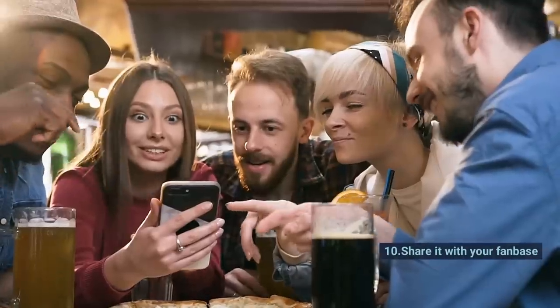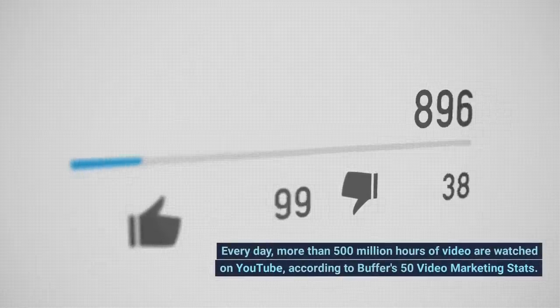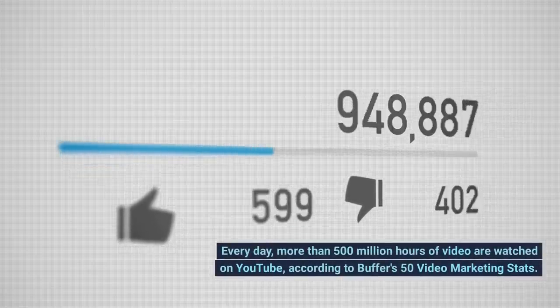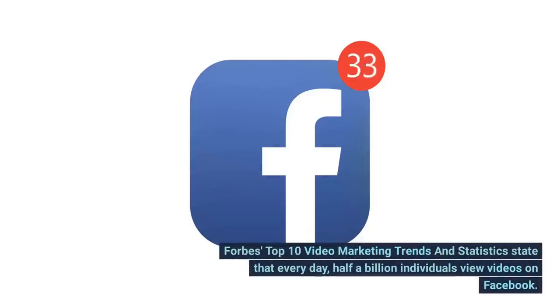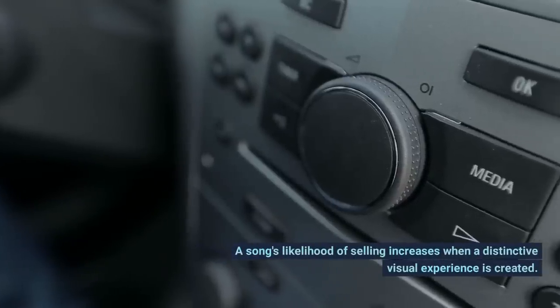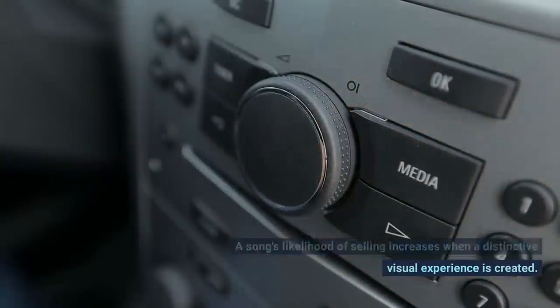Tip 10: Share It With Your Fanbase. Every day, more than 500 million hours of video are watched on YouTube according to Buffer's 50 video marketing stats. Every day, half a billion individuals view videos on Facebook. A song's likelihood of selling increases when a distinctive visual experience is created.